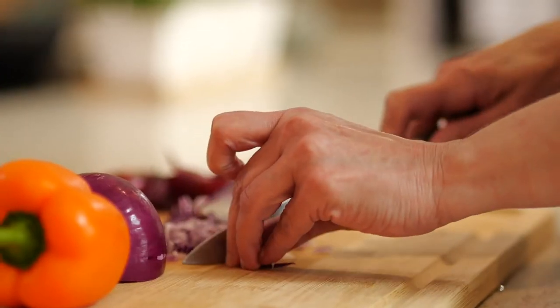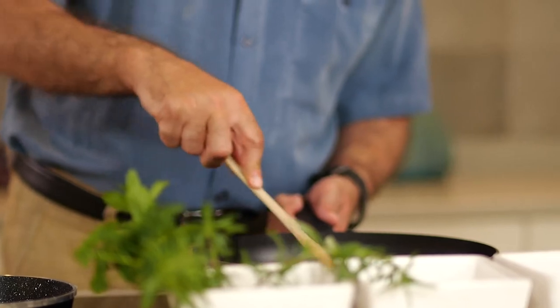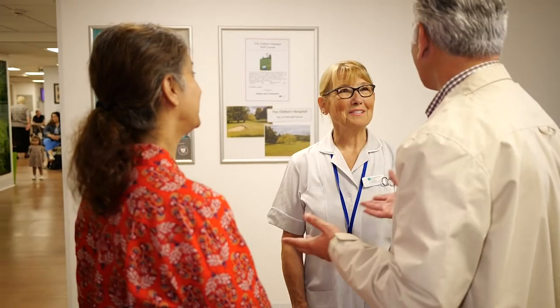You will also be given information on anaesthetics and when to avoid eating and drinking prior to your surgery. On the run up to surgery, one of the most important things to prepare yourselves is to eat a well-balanced diet. Your body needs adequate nutrition to help promote wound healing and repair. If you need any further information, please consult your GP or dietitian.